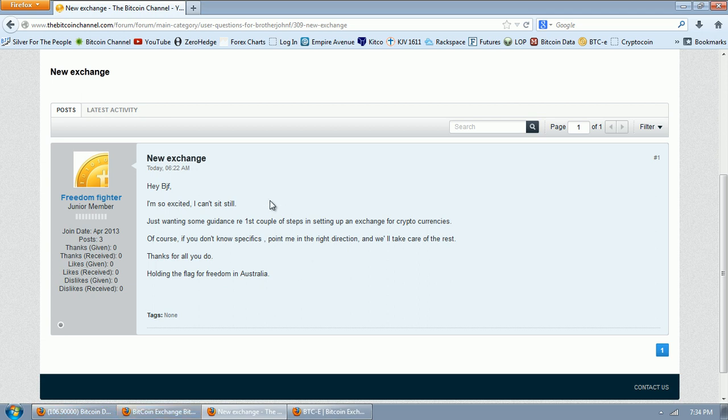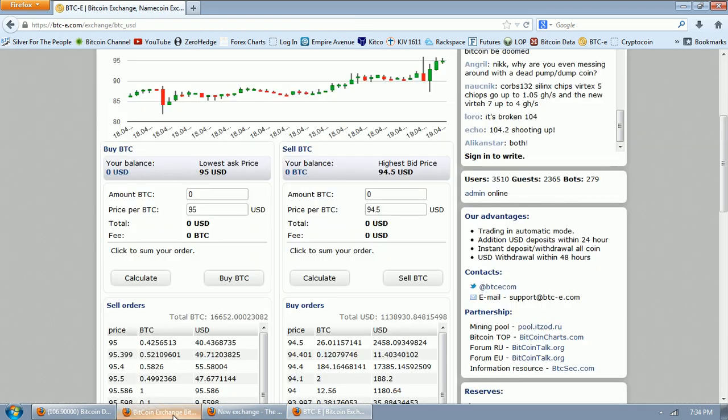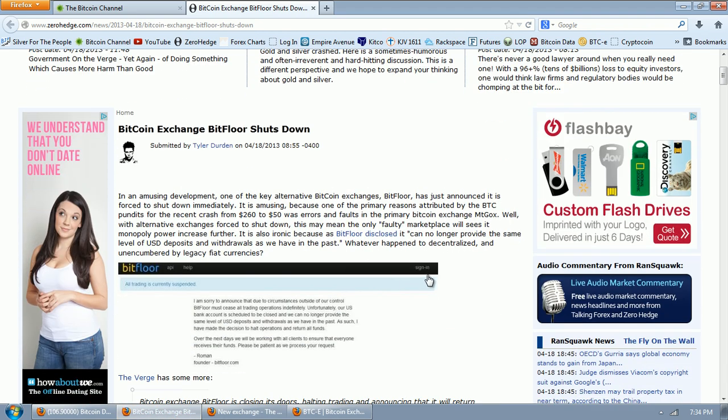That leads us to some questions. The first one is about setting up a new exchange: 'Hey Brother John F, I'm so excited I can't sit still, just wanting some guidance regarding your first couple of steps in setting up an exchange for cryptocurrencies.' Well, I can't help you there because I'm not a programmer. I'm just looking and trying to read the tea leaves here, and what I'm seeing is that there's a lot of people interested in this thing.